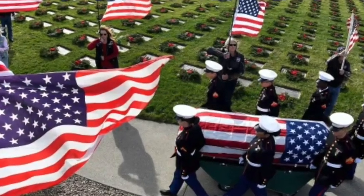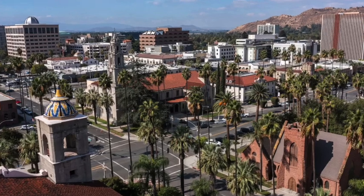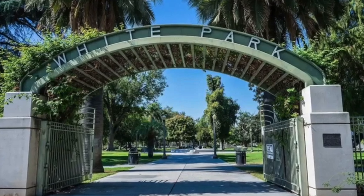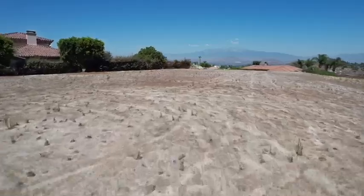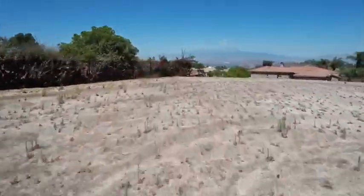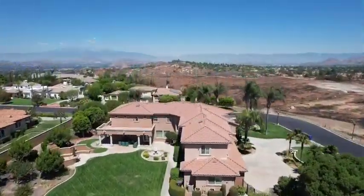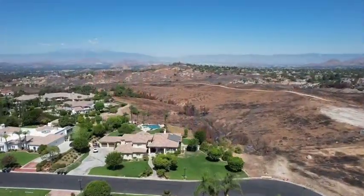Don't miss your chance to claim this piece of paradise in one of Riverside's most coveted locations. With so much potential to create a custom sanctuary, now is the time to explore what 640 Pinnacle Ridge Road has to offer. Schedule a viewing today and take the first step toward building the home of your dreams.